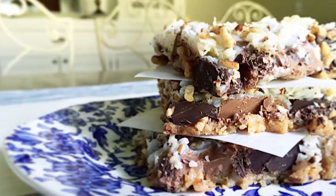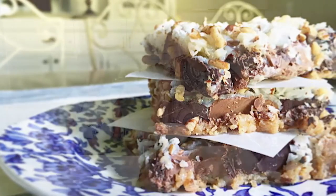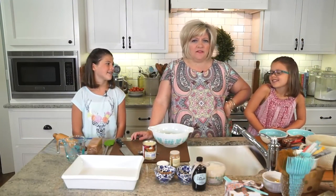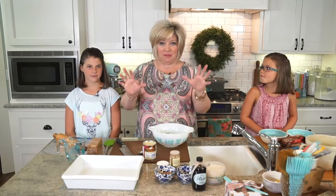And you know who else makes these? Aunt Nance. Do you remember that she makes those sometimes when we get together for holidays? They're so good. We love these. Let me talk about these in a second.